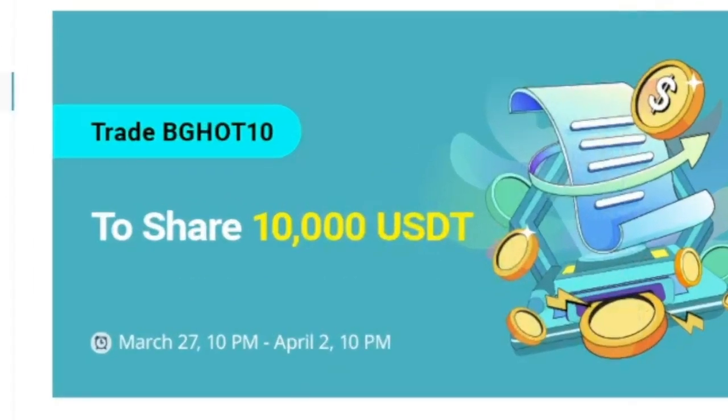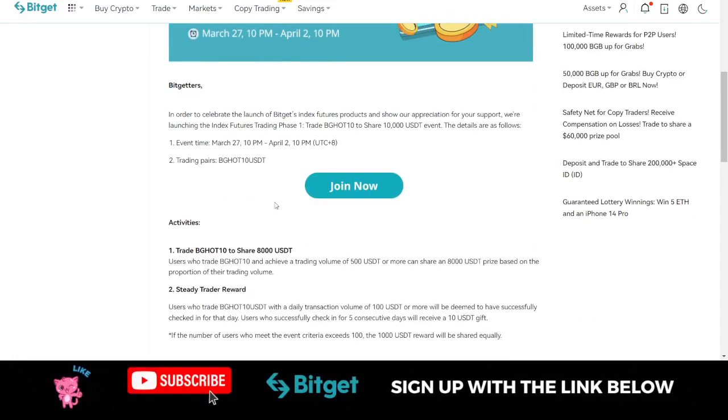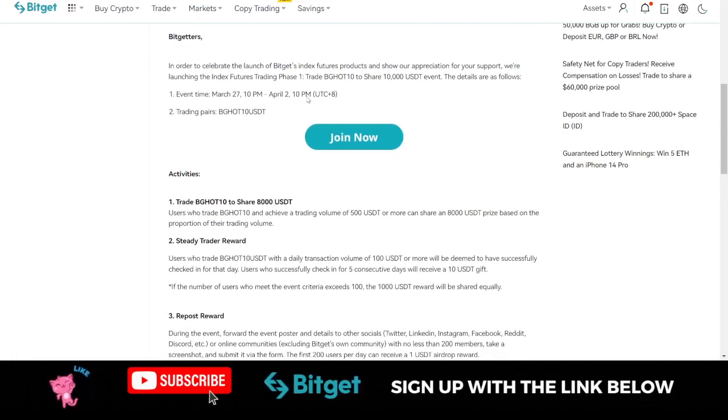The first coin on the list is the BG Hot 10 coin, which you can trade and stand a chance to share 10,000 USDT set aside for those who participate in trading this. To participate, you need to come to the Bitget exchange — I'm going to leave a link to this page in the description.